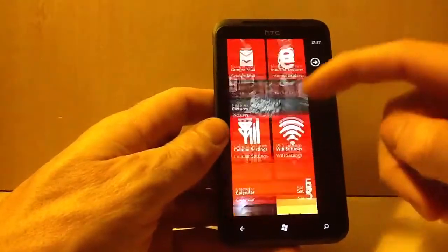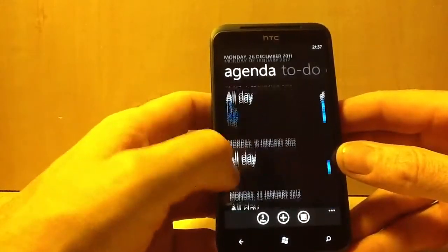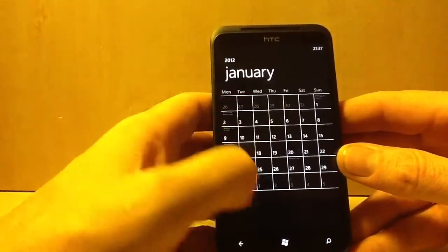You've got a calendar with all-day events shown for the month. It goes on — you've got your normal calendar view.